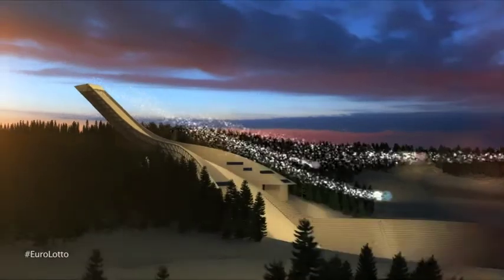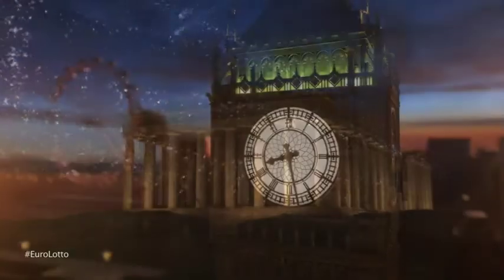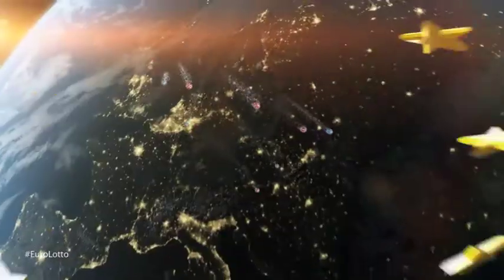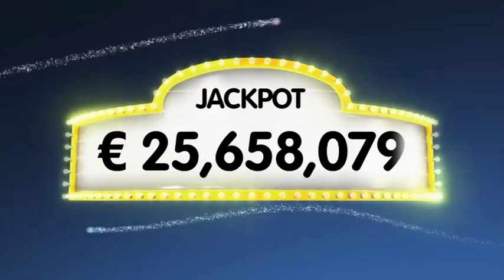Hi and welcome to EuroLotto for our draw on this Saturday the 1st of February. I hope you've all had a great week and that we can get the new month off to a great start for you with a jackpot win tonight. As always, we will draw five numbers and two letters. If you get the whole combination right, you will win the jackpot which is at over 25.6 million euro.